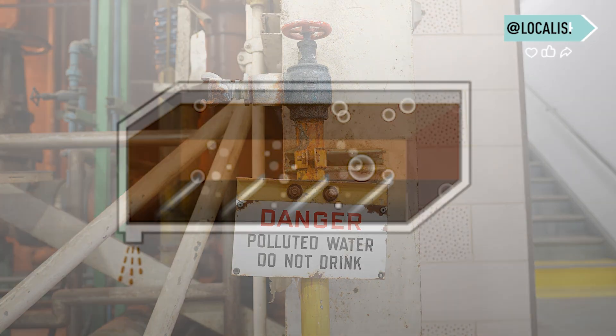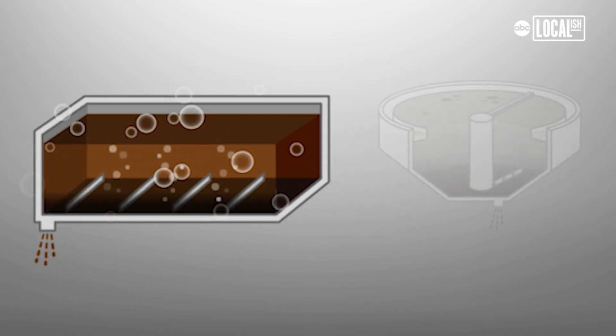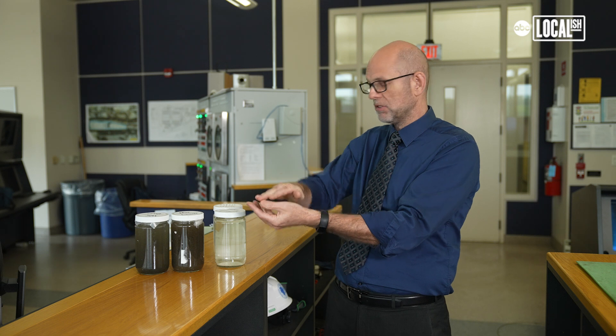We're using compressed air to give the bacteria the oxygen it needs to survive. From aerated grit, it moves on to what we call preliminary or primary tanks, where more of the organic material settles out over time. That blanket settles and you get the sludge at the bottom of the tank.